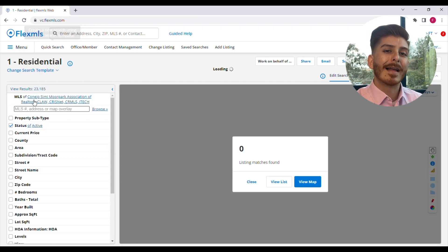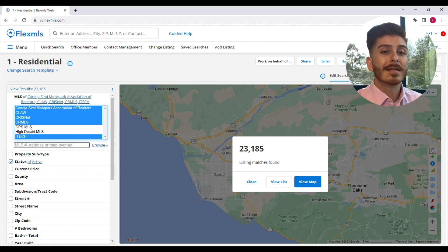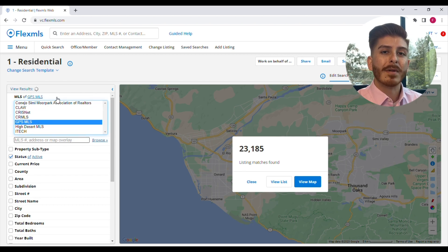In your Flex MLS quick search, at the top here click anywhere in this area to select the MLS you're searching within. You'll notice all the two are highlighted in blue. This means they're not selected and you're not searching within those MLSs.